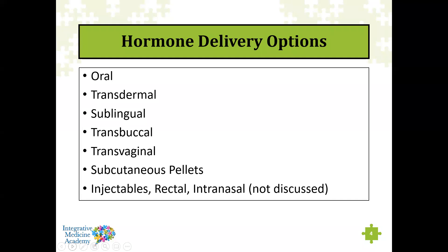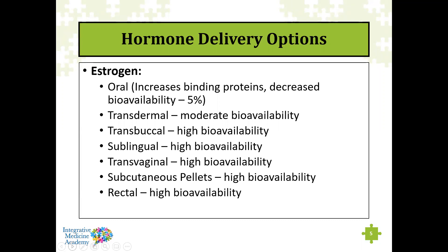With estrogen, I don't recommend oral delivery because of the first pass through the liver. What happens is you increase binding proteins — in particular sex hormone binding globulin — and that decreases bioavailability to anywhere between 5 to 10%. So you have to take higher oral dosages to get a little benefit before it gets bound up. Also, you're relying on your digestive tract to absorb those hormones, and absorption can vary greatly between individuals depending on gut health.